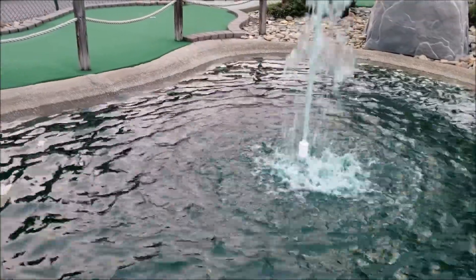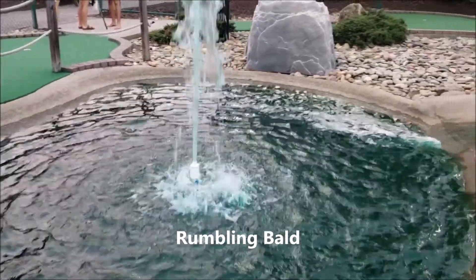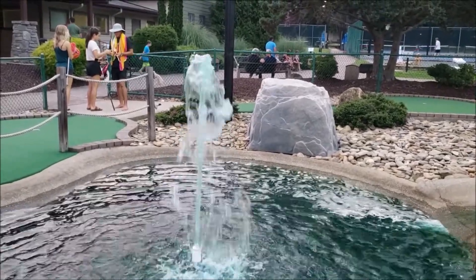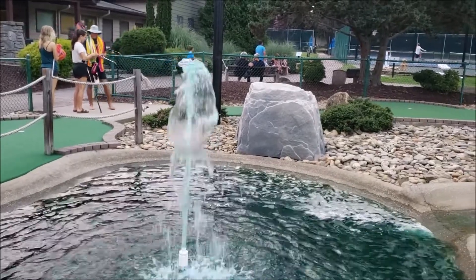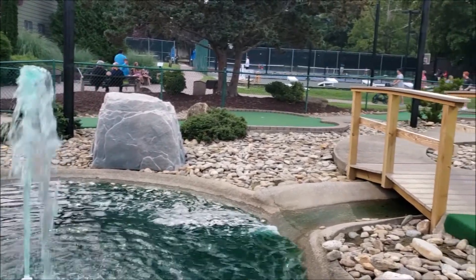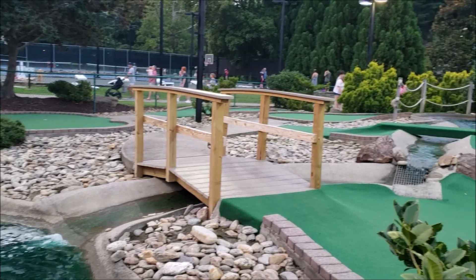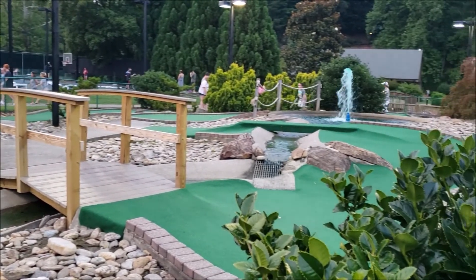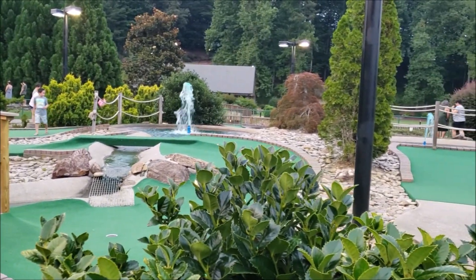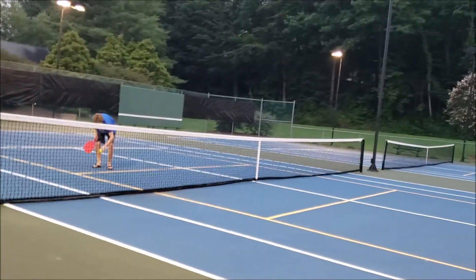And finally, Rumbling Bald. It has everything you can think of. If you like hiking, there's a fitness trail. They even have an indoor and outdoor pool, a mini golf course, and a pickleball court too.